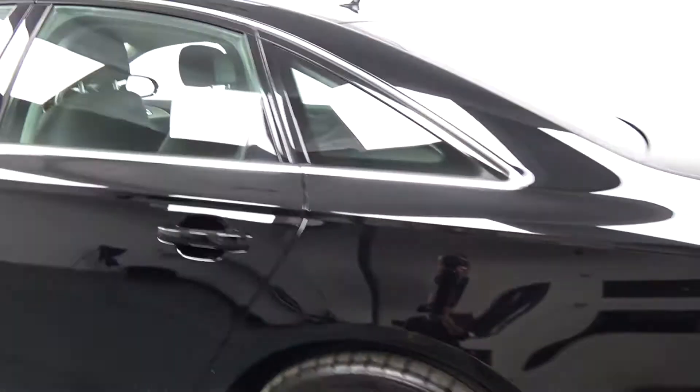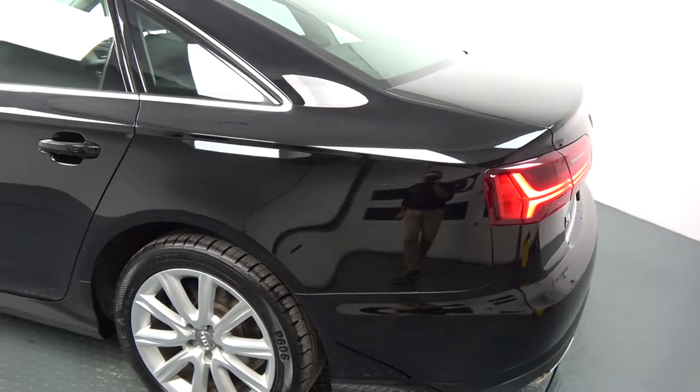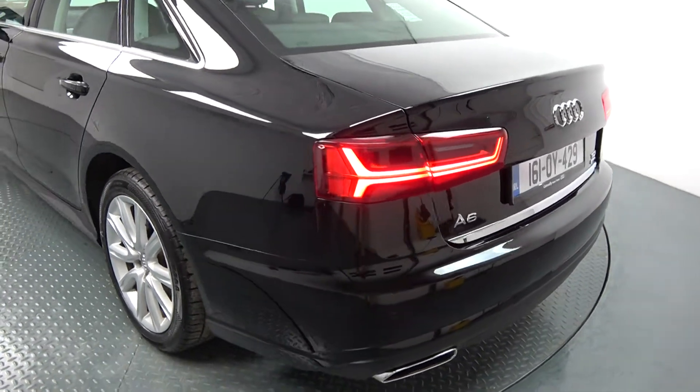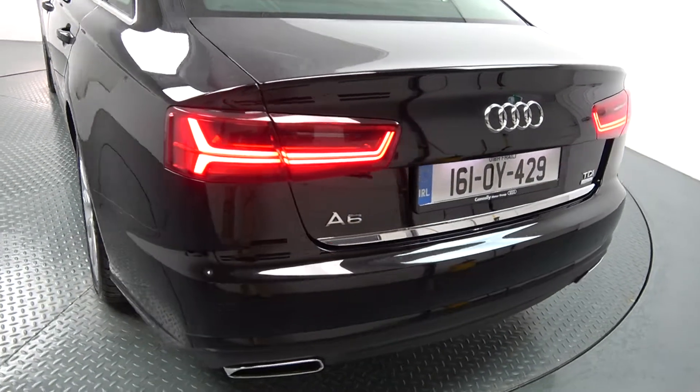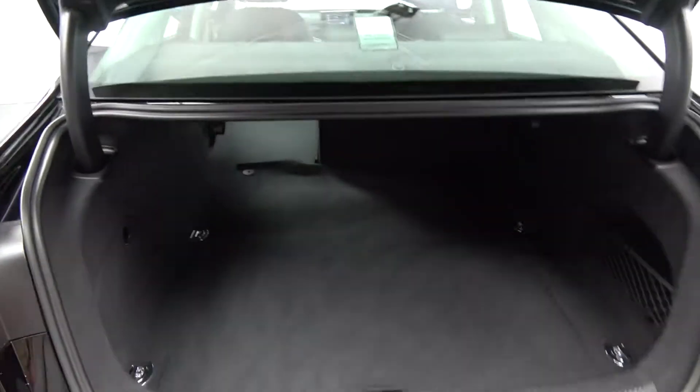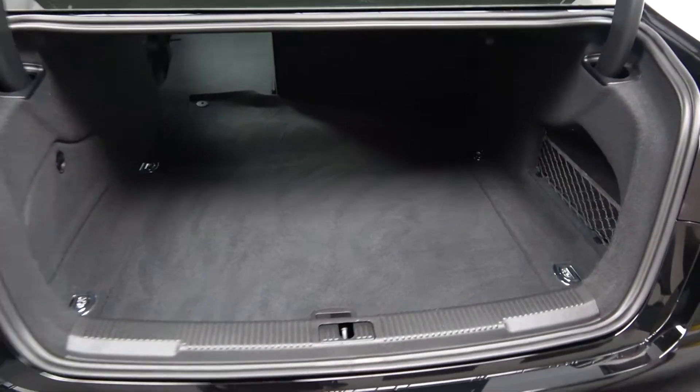Continuing to the exterior on offer to the rear, we have your LED tailgate lights, rear parking sensors, and chrome tip finisher on your dual exhaust. Just pop the lid open there on the boot and you'll see what a fantastic size boot space there is on display with the Audi A6 — absolutely spacious. Vehicle offered in immaculate condition throughout. We have your spare wheel should you need it.